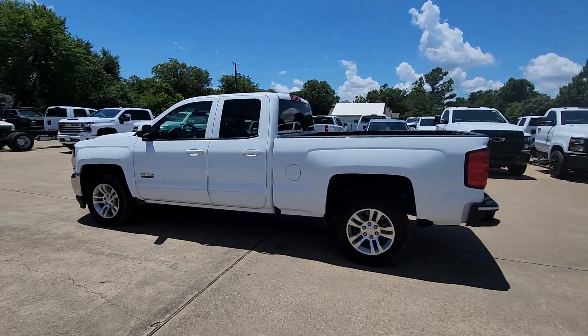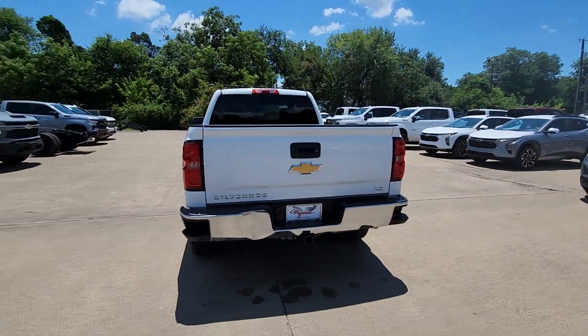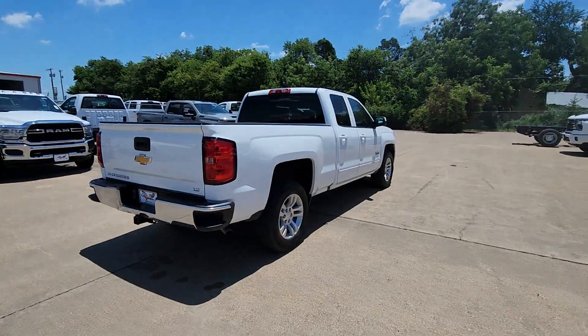Go home happy with the 2019 Chevrolet Silverado LD. This vehicle is an outstanding buy with fewer than 80,000 miles on the odometer.